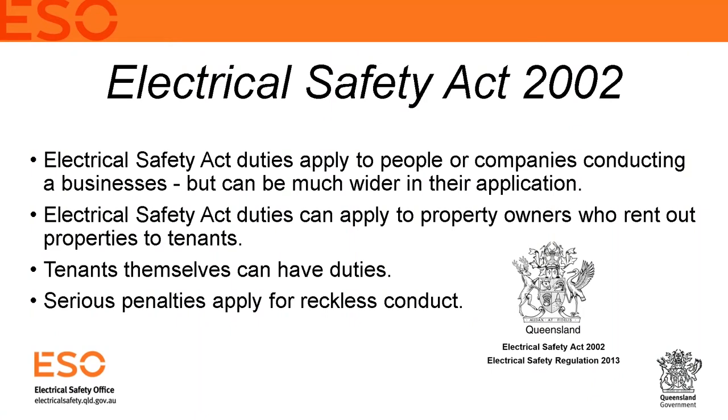First, we'll talk about the Electrical Safety Act. This is the electrical safety legislation within Queensland and it has a very wide scope. We legislate as a regulator across the board — community, business and everything. Not just workplaces like workplace health and safety — we do the whole gamut, including the generation and distribution of electricity.